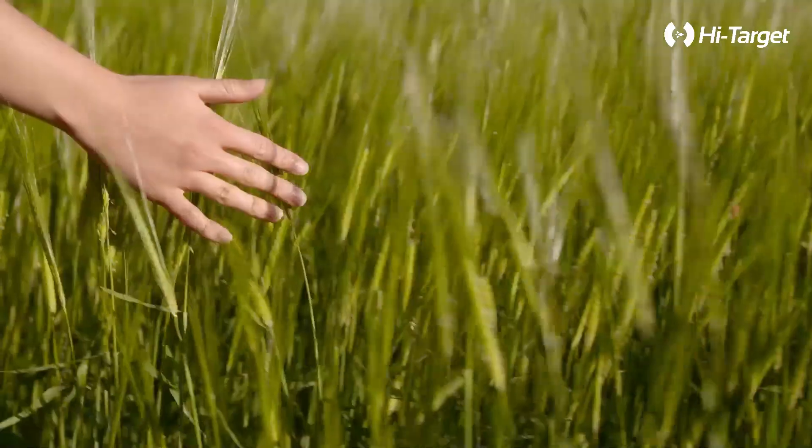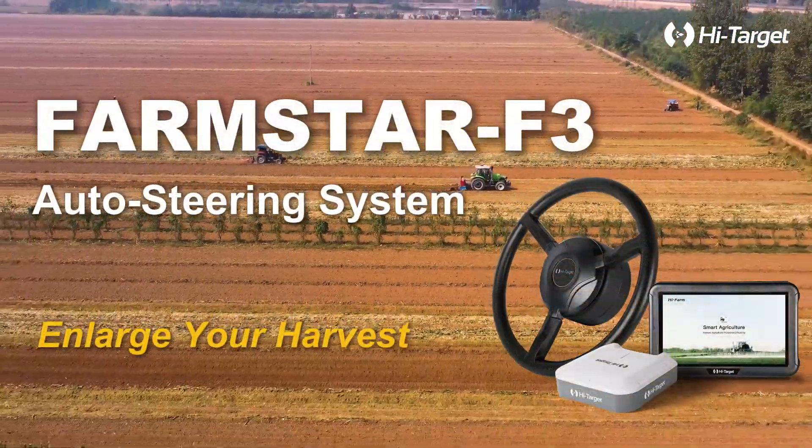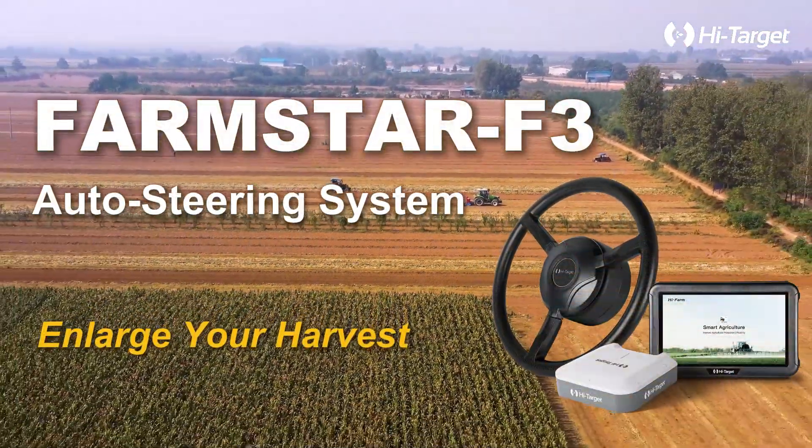The Farmstar F3 Auto Steering System is here to revolutionize your harvest. Farmstar F3 Auto Steering System — enlarge your harvest.